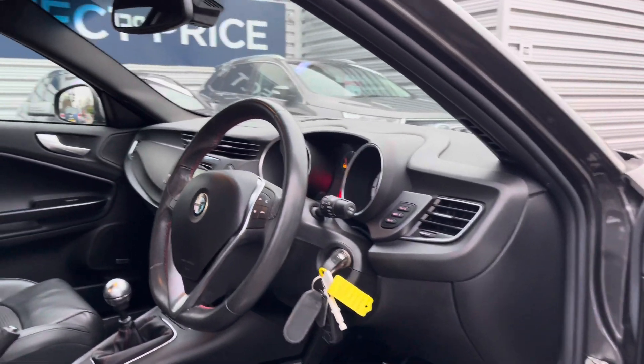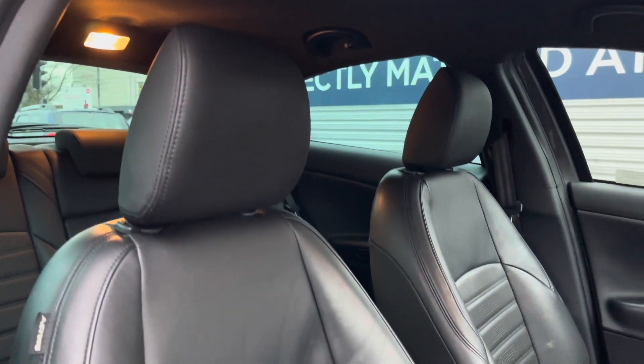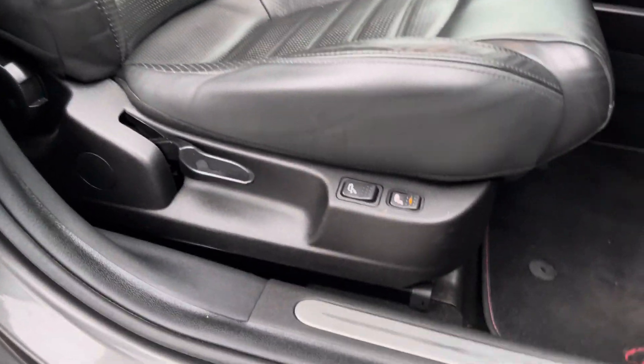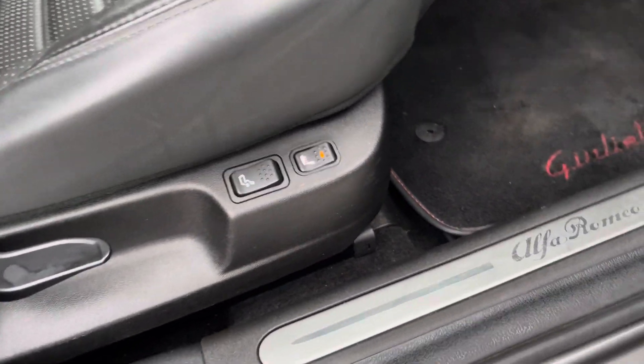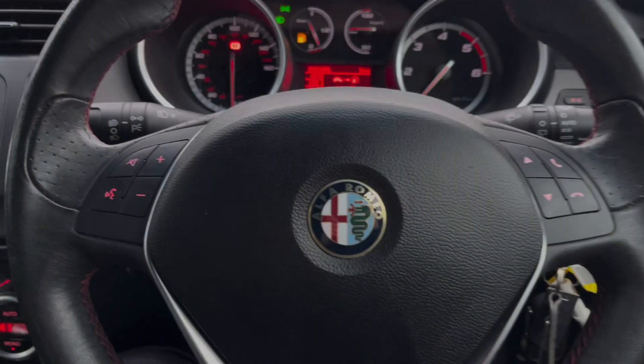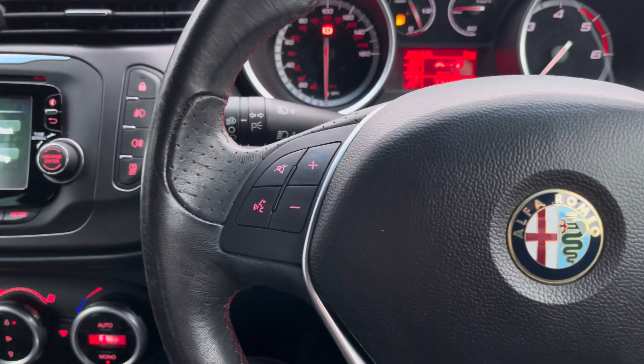Up front you'll find your leather-wrapped multi-function steering wheel. Moving around to your front seats, you do have plenty of adjustment in the driver's seat so you can easily find the perfect driving position. You also have heated front seats to keep you warm on those colder days.